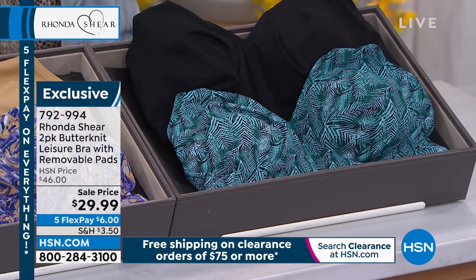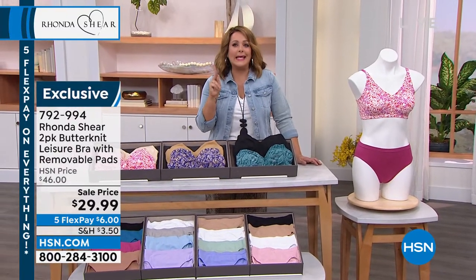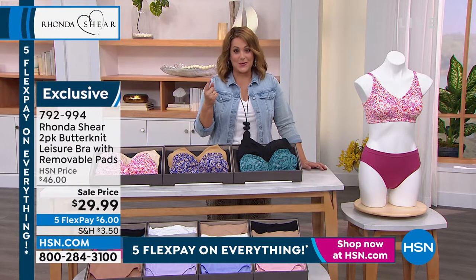If you were to go to a department store, you wouldn't even get this super soft, silky, slinky, second-skin butter knit. You wouldn't even get one bra for this price. I can't even believe we're doing two for less than $30.